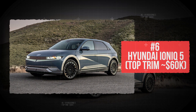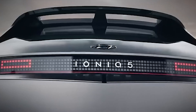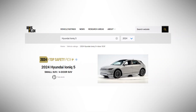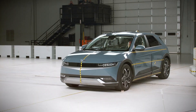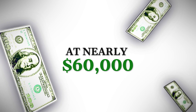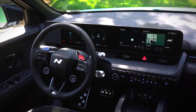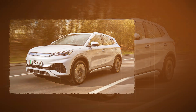Number 6: Hyundai IONIQ 5 top trim. It looks like it time-traveled from the future, but what makes it remarkable is how well it protects you in the present. The IONIQ 5 isn't just cool — it's crash-tested to perfection, with a top safety pick plus from IIHS, reinforced side structures, and smart restraint systems that react in milliseconds. For 2024, Hyundai doubled down, strengthening the door sills and B-pillars to beat the new side impact tests. At nearly $60,000 fully loaded, the IONIQ 5 sits at the edge of mass market and steps into luxury territory. At this price, some buyers expect prestige — what they get is peace of mind.